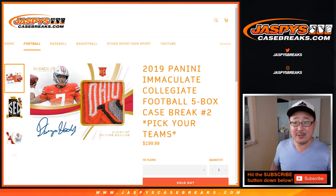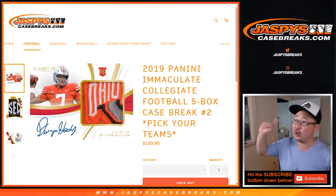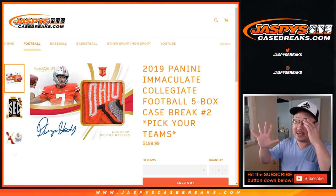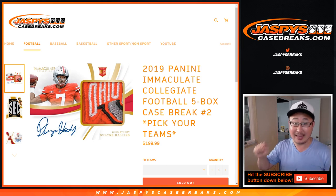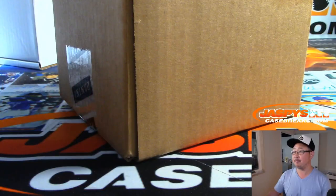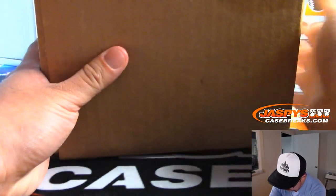Hi everyone. Happy Friday. Joe for Jazby's CaseBreaks.com coming at you with a full case break of 2019 Panini Immaculate Collegiate Football. Five box, pick your team number two. Our last case of Immaculate Collegiate Football. I think we have a couple one-box breaks left, but that's about it. This is the last one. You've been good to us, Immaculate Collegiate Football.